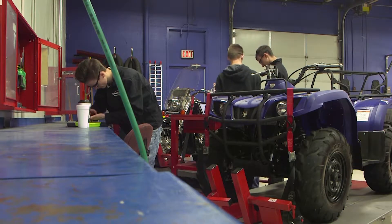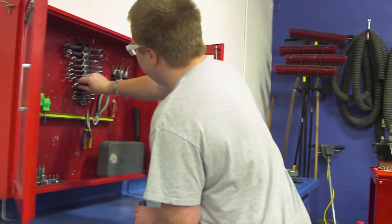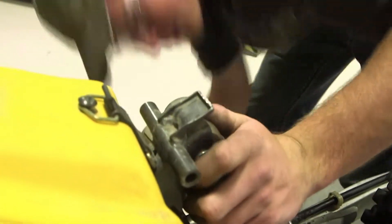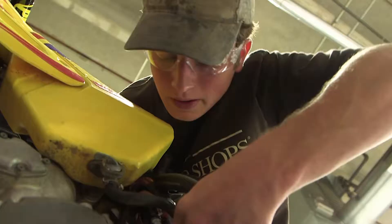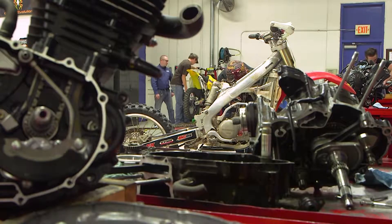Steven Bradshaw teaches Power Sports Technology. The students learn about motorcycles, ATVs, and side-by-sides. They will learn everything from safety to shop administrative functions, how to look up parts, suspension theory, maintenance, engine overhaul, chassis, driveline, and transmissions.